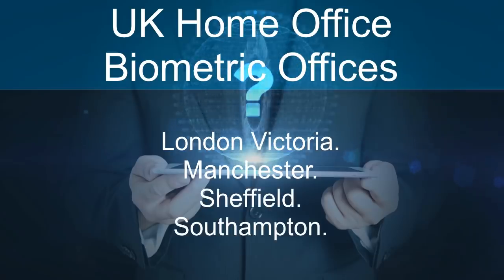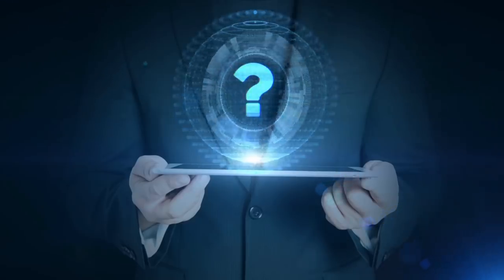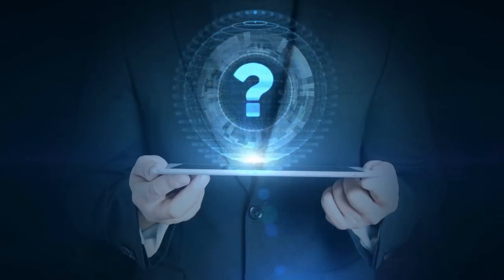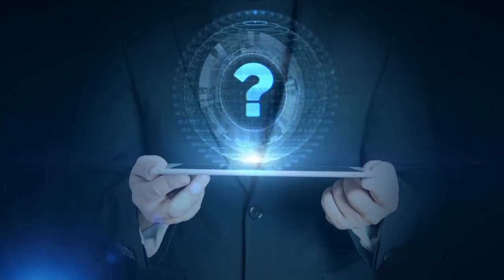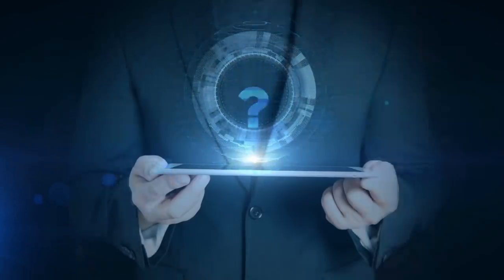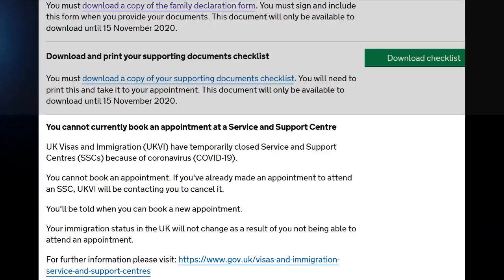Regarding booking your appointments: you can book an appointment if your appointment was cancelled due to COVID. You will receive an email from the UK Home Office asking you to click on a link to rebook your appointment. For new applicants, the option to book an appointment may not show during your online application process. If this happens, you will have to either wait for the email or check your application's final tasks page on the portal for guidance.